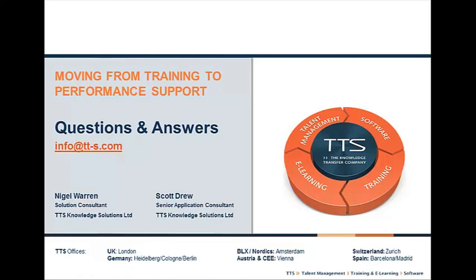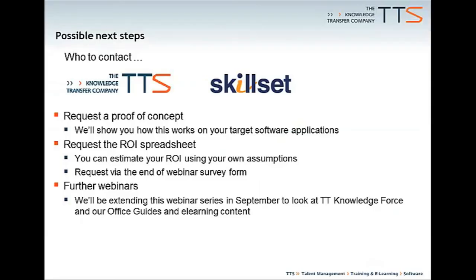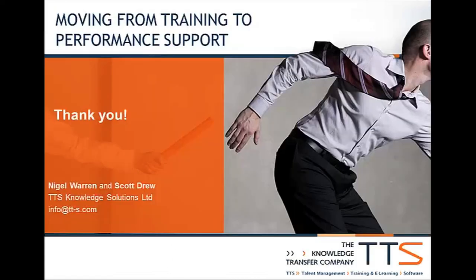We've reached almost the top of the hour. Thank you very much for attending. Possible next steps: I'd like to thank SkillSet for inviting so many of their customers to today's webinar. If you came through SkillSet and have questions, please go back to SkillSet. You might be interested in requesting a proof of concept to see how this works for your particular software environment, or requesting the return on investment spreadsheet via the survey. We also have other webinars scheduled from September onwards where you can find out more about TT Knowledge Force and particular scenarios for using Office Guides. We hope you may join us on one of those. Please do complete the survey — we'd love your feedback and look forward to hearing from you. Thank you very much.